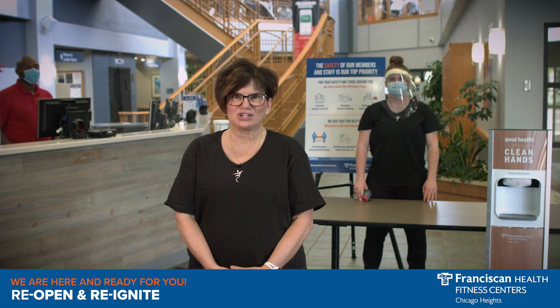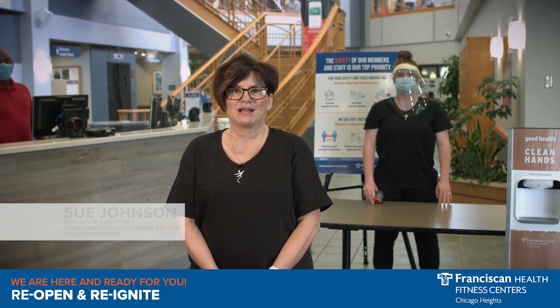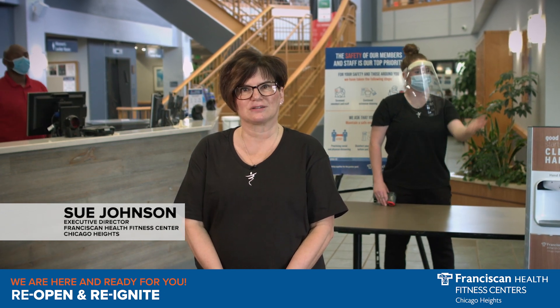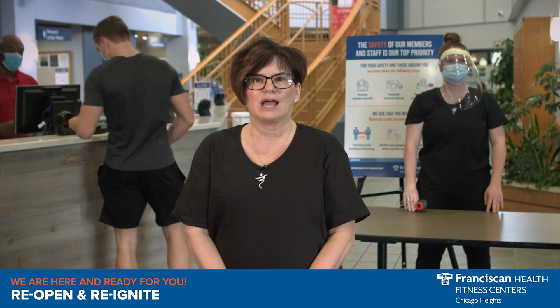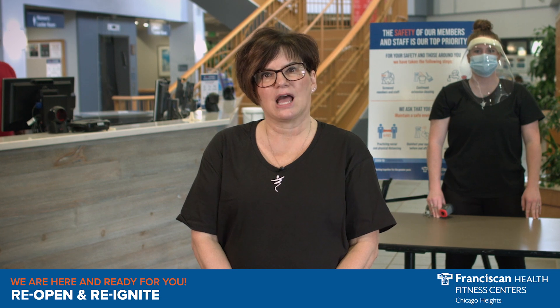Welcome back! We're so excited to reopen our doors and can't wait to see your smiling faces again. My name is Sue Johnson and I'm the Executive Director of our Chicago Heights location. Our clubs will look a little different when you arrive. That's because we have been working hard to create an environment to keep you safe, and we need your help. Everyone must do their part to keep all of us safe. I'd love to share how we have prepped our facility for safe use. We're honored to serve you by helping you stay healthy and fit.